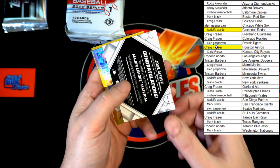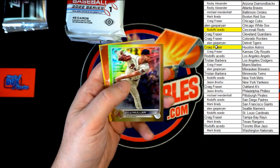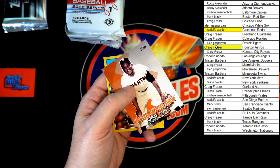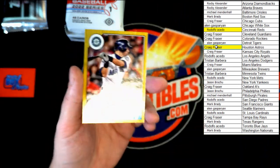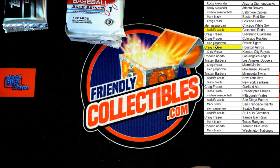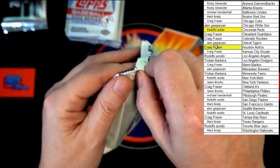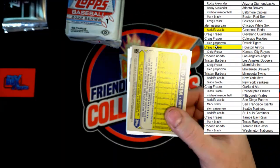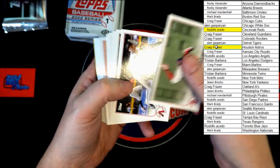Behind that, Kyle Muller rookie gold — not numbered. 'Welcome to the Show' Williams and Ichiro 87 Topps. Kiki Hernandez.